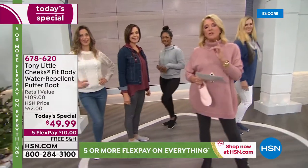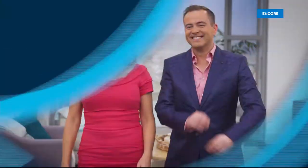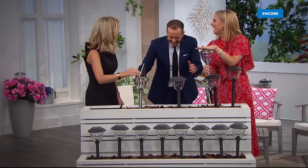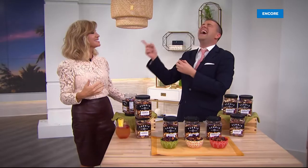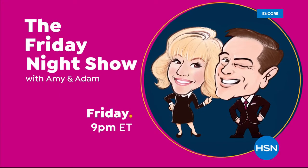Coming up next, we have our most successful pillow on sale. Stay with us. It's fun, entertaining, exciting, unpredictable, spontaneous — all of the above. It's a whole new way of shopping. Join us every Friday at 9 p.m. for The Friday Night Show.